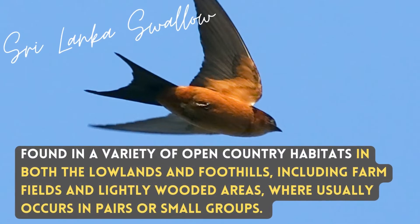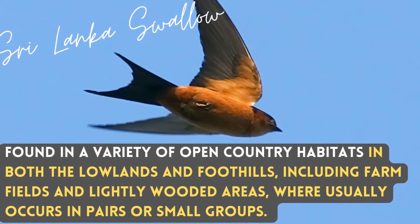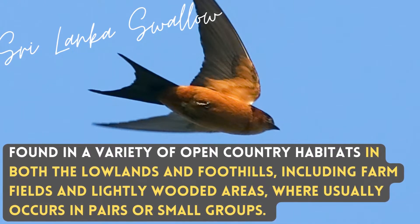Found in a variety of open country habitats in both the lowlands and foothills, including farm fields and lightly wooded areas, where it usually occurs in pairs or small groups.